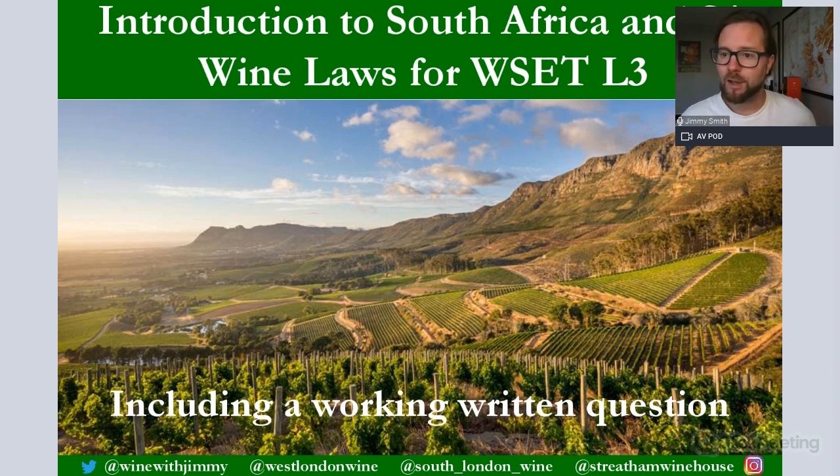If you want to make any comments, questions or concerns, please pop them in the comments section below this video on YouTube or get in touch on social media. You'll see at the bottom of every slide: Wine with Jimmy, West London Wine, South London Wine, and Streatham Winehouse — that's me, two wine schools and my wine bar, all in London.